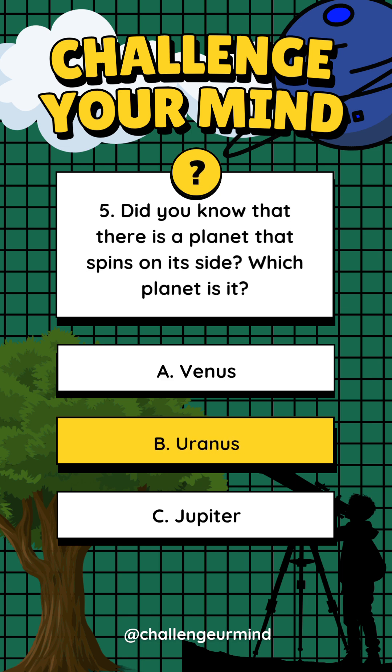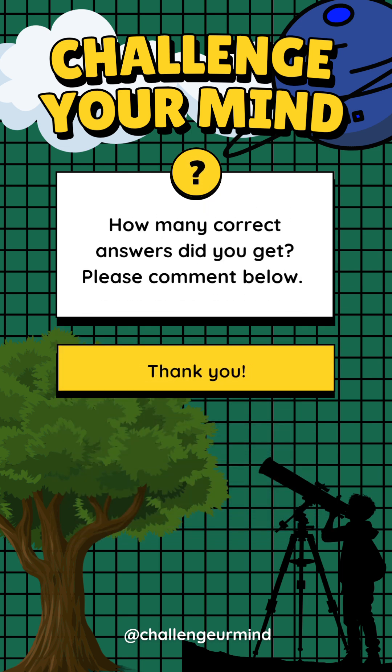Answer: Letter B, Uranus. How many correct answers did you get? Please comment below.